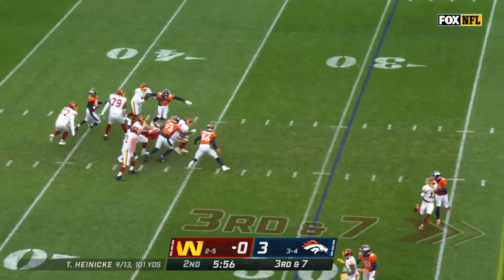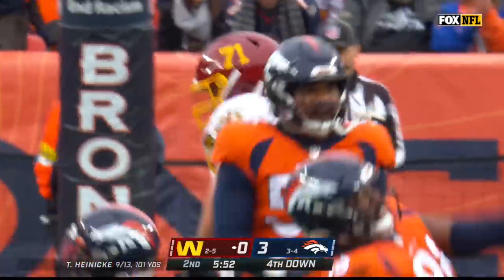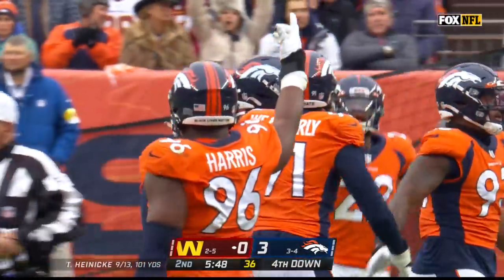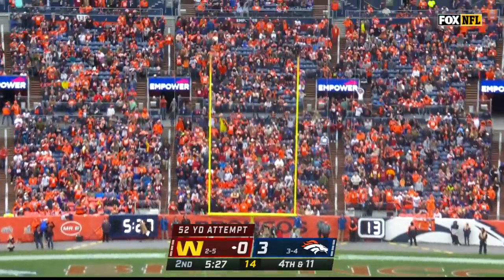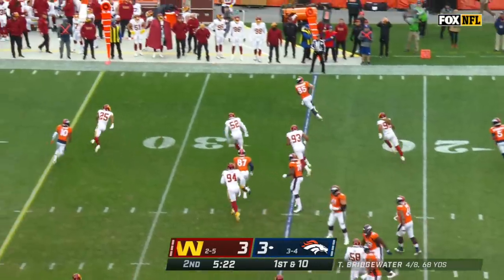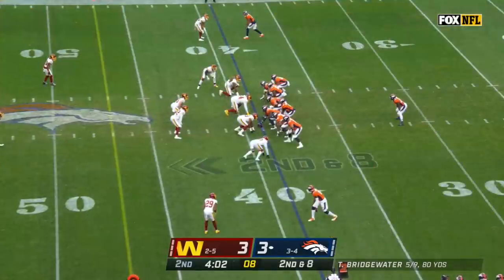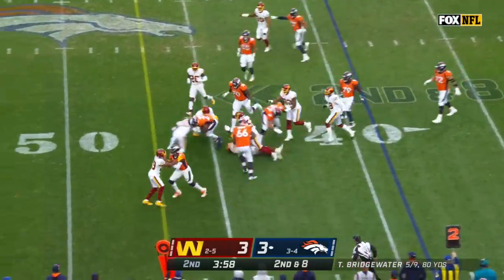Denver brings pressure. Heineke sat back at the 35-yard line. Shelby Harris, Draymond Jones getting home — in college at Pittsburgh, that was seven years ago. Off the play fake, Teddy Bridgewater going to Albert Okwuegbunam — Albert O. Gordon's played 55% of the snaps, 45% for Williams. Bridgewater six of ten — first down inside the 35.